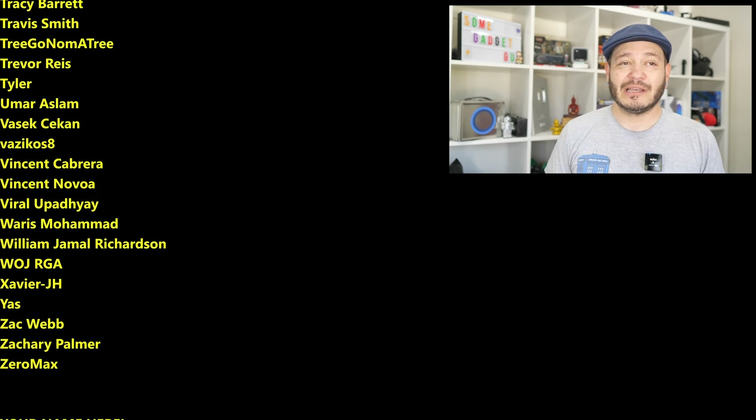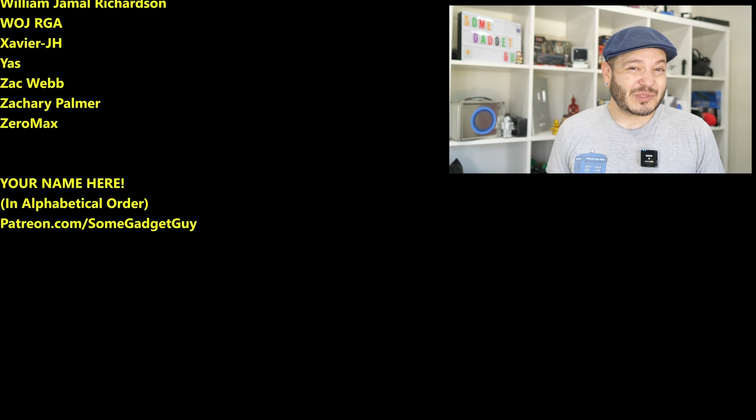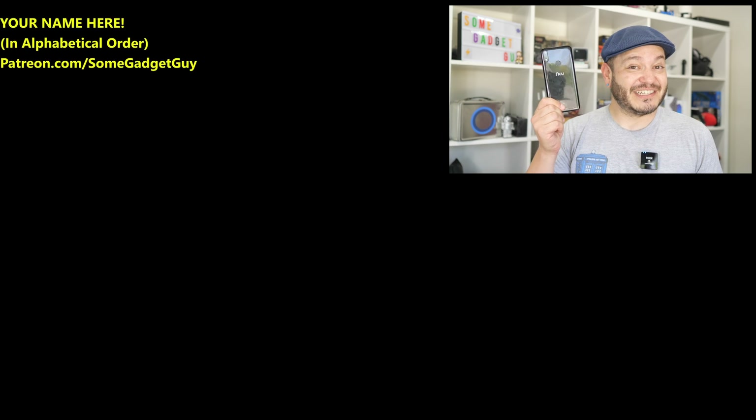This list is basically a collection of the coolest tech pals in the world, so I hope you'll check them out. You can find me around the rest of the internet at SomeGadgetGuy on the Twitters and the Twitch — not so much on the Facebooks and the Instagrams — but I will catch you all on the next review.